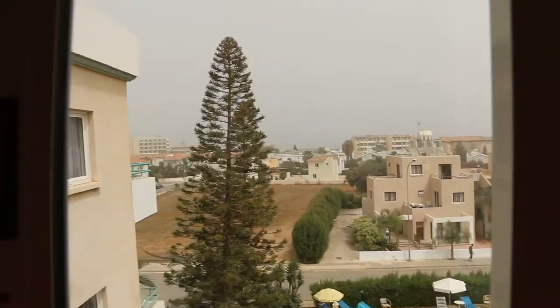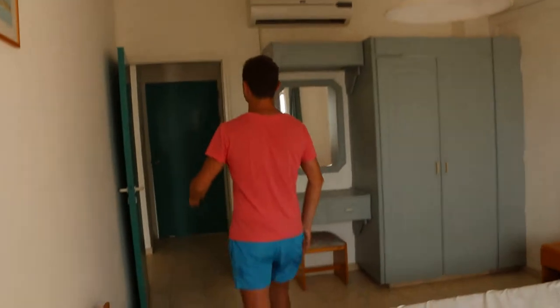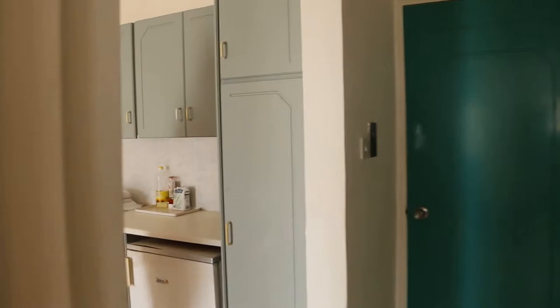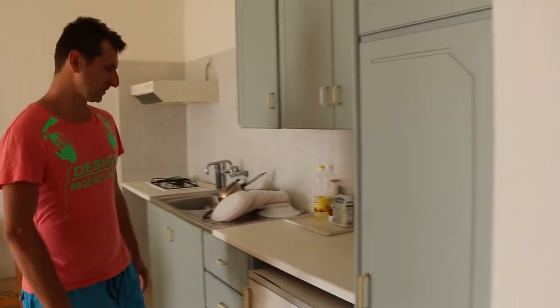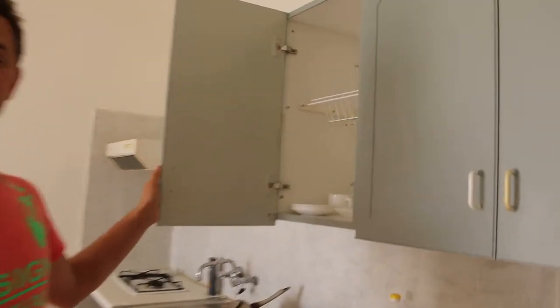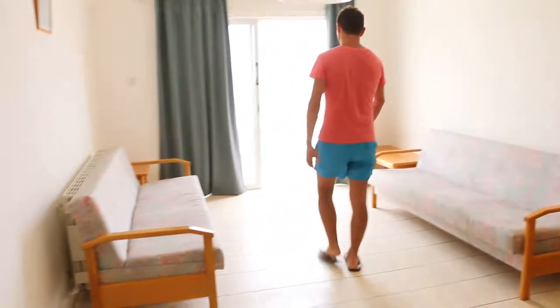We can go into the kitchen. Here there are a lot of cooking plates, we can cook something. There are some plates, so we can use everything that is here. It's a really nice kitchen according to the price. Small table for people. Sofas. And our nice balcony.